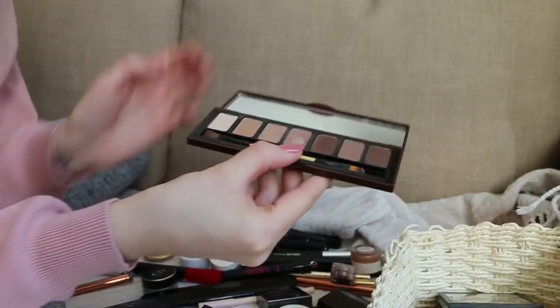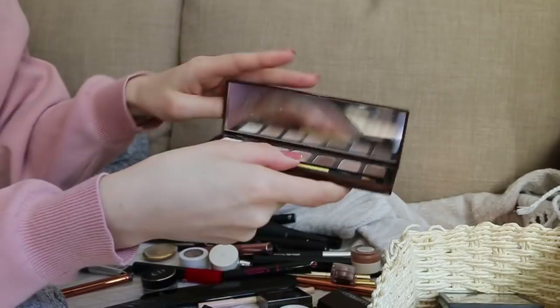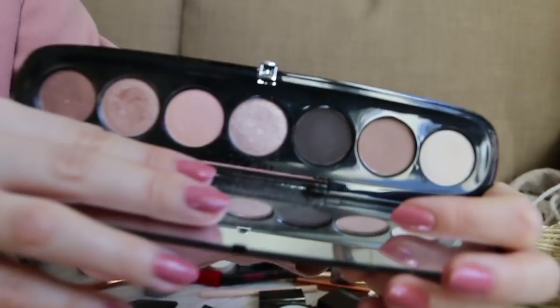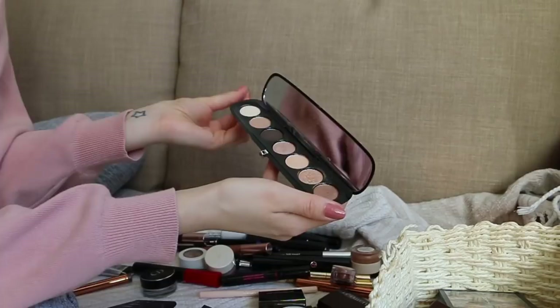This is the Marc Jacobs Lolita palette — a really beautiful selection of neutrals, especially the shimmery ones. I don't reach for it very often but when I do I always go like, 'Oh, why don't I use this palette more often?' So I'm keeping it. They're all beautiful neutrals and I adore the packaging as well.